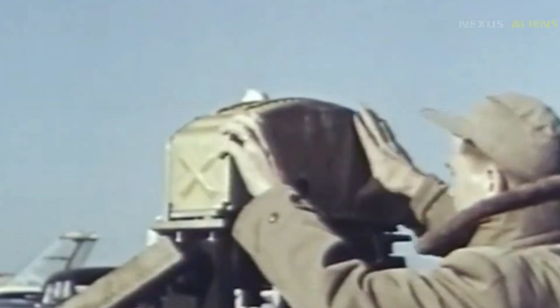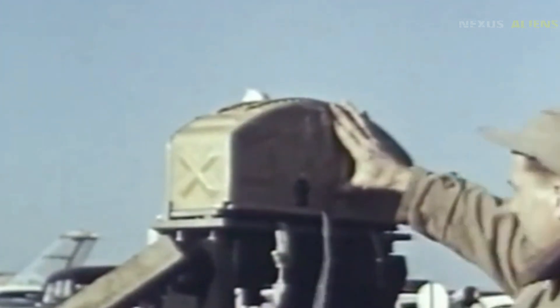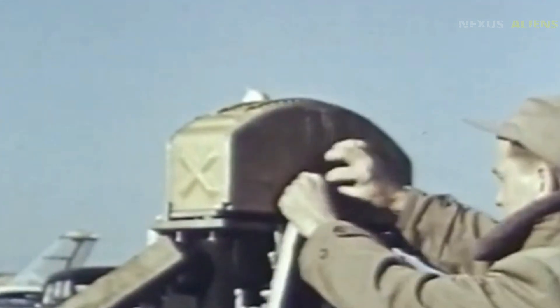Armed to the teeth, the XF-103 would carry six Falcon air-to-air missiles and 36 Mighty Mouse rockets, hidden inside rotating internal bays to keep it sleek and fast. It would also feature the cutting-edge Hughes MA-1 radar and fire control system, designed for all-weather automated intercepts.